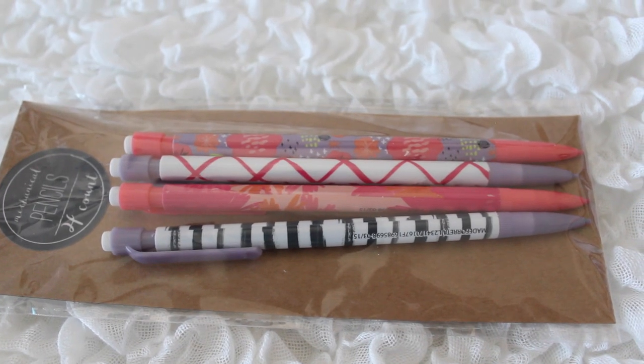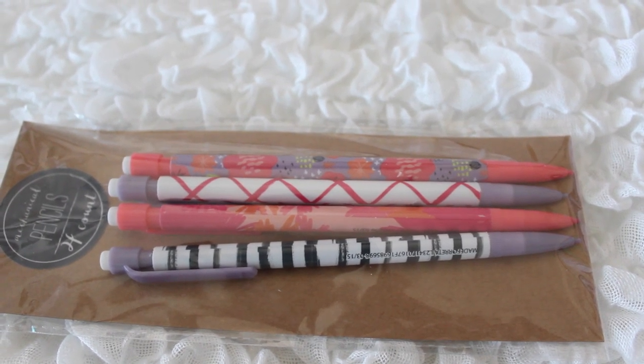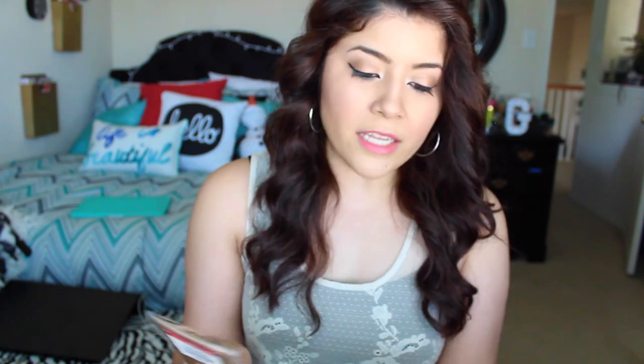Next, I got these mechanical pencils. I'm not in school anymore but I just couldn't leave them behind because they're super cute. They have all these designs on them — striped ones, palm tree ones, crisscross ones, and ones with floral prints.